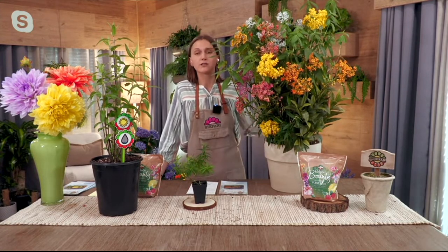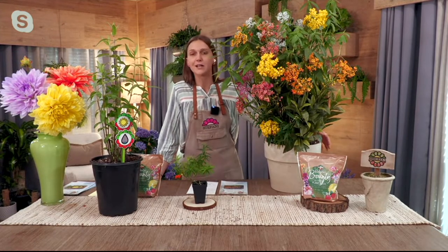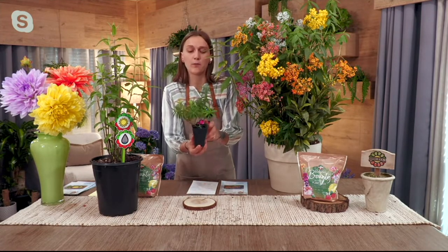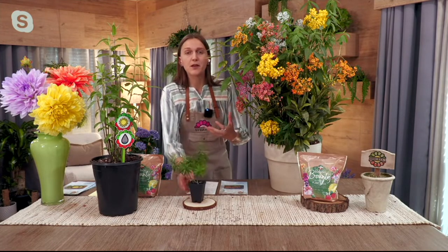This collection is really special because it's the first time we've ever brought all four colors together: yellow, pink, orange, and a very hard-to-find ice ballet white. This is one of the four plants you will be receiving at home. Once you get it home, take them out of the containers and plant them in the ground. These are winter-hardy perennials — they're going to come back for you year in and year out.